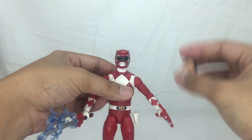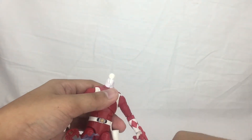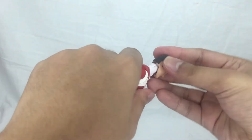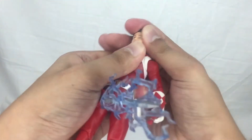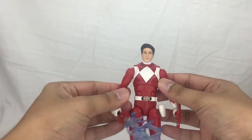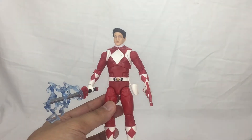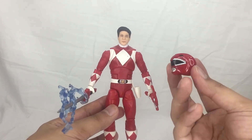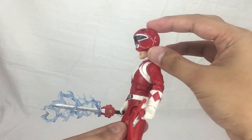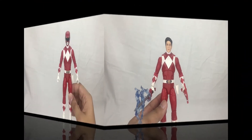You can also apply the Jason unmasked head. All you need to do is pop up the Red Ranger helmet head off — very easy — then apply and seat the Jason head in there. It's really awesome that the helmet stays on scale and doesn't pop up separately. That's very nice.